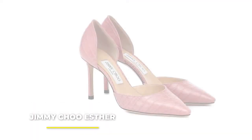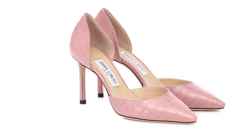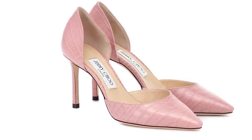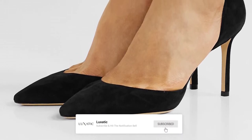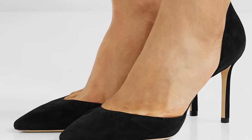Number 9: the Jimmy Choo Esther. One of the most comfortable designer heels on the market, these stilettos are a true classic. Made in Italy with high-quality soft leather, these shoes are for those of you who want to impress, as well as reward your feet with a treat. The lovely silhouette is flattering for any body shape, and it elongates the legs without any effort on your part.